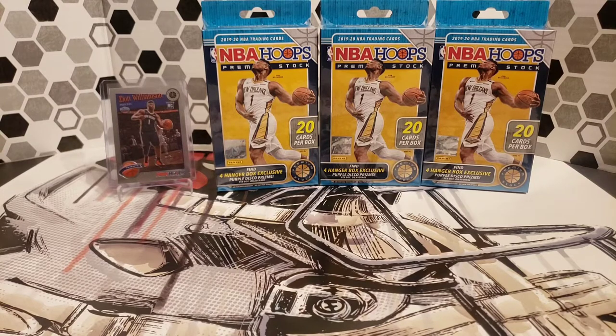Today we are doing part two of our series comparing NBA Hoops premium stock from this year. We are going to do the hanger boxes today. Our last video was four cellos, which equaled 60 cards. Today we're doing three hangers, which will also equal 60 cards, so we can compare the two and see which we happen to get better pulls out of. There's a Zion base tribute that we pulled out of the cellos, and that was pretty much our best hit. I didn't see too much else worthy, but I think we're going to get some fire today.